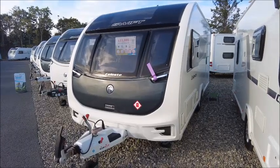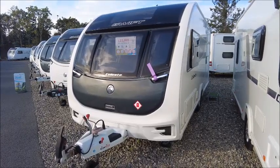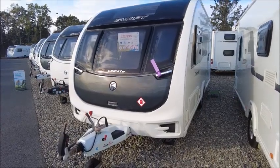Welcome back to Sadler Pleasure. Here we have a Swift Celeste 480 Caravan. Let's go and take a look.